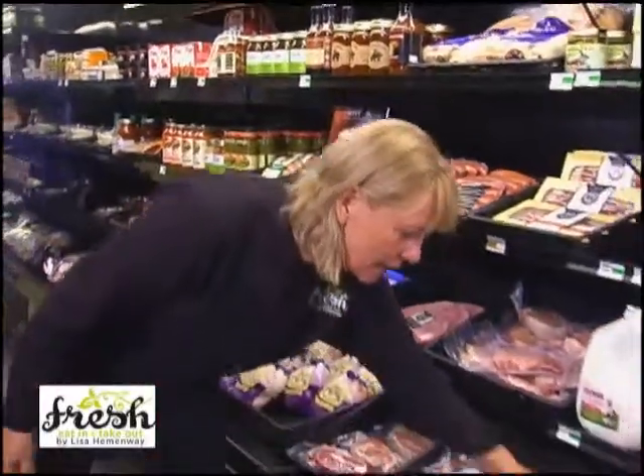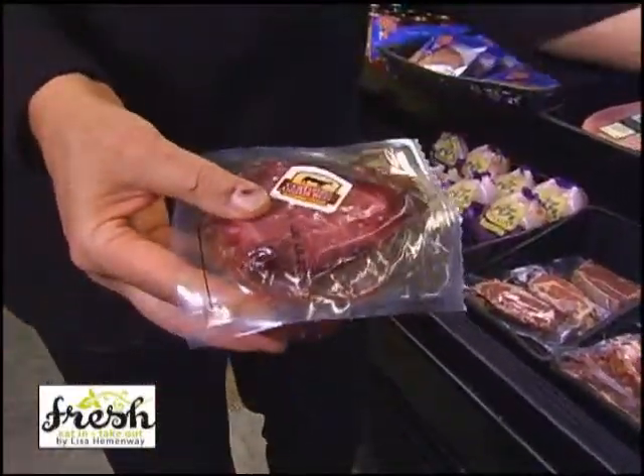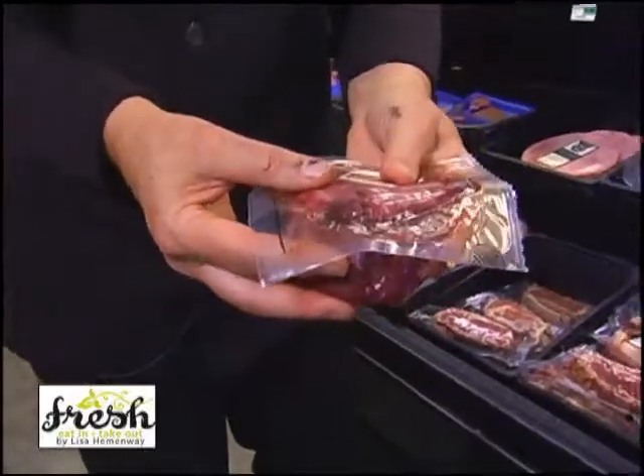We have the lovely filet mignon, and look how you can buy this — it's just one filet mignon. You don't have to buy a bunch of them. Buy one or two, whatever you need for the night.